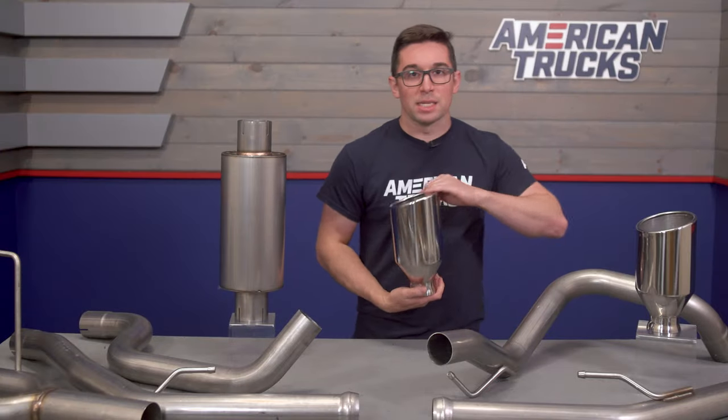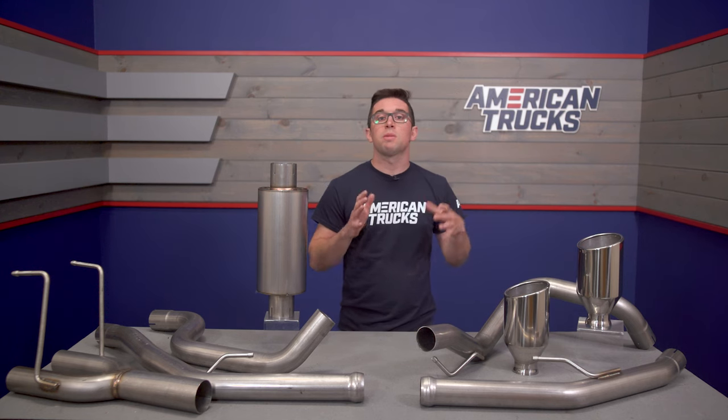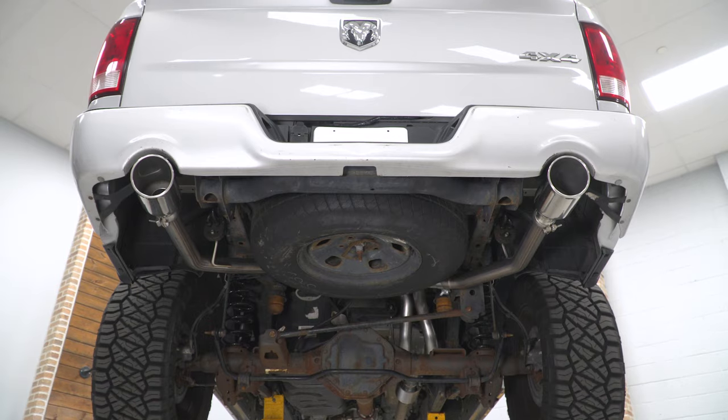If you like the look of your factory setup but you want that better sound, you're going to like this. We also have this same system available — exactly the same — the only difference is you get black tips instead of these polished ones. So should that be more your style, you can check that one out on the site as well.